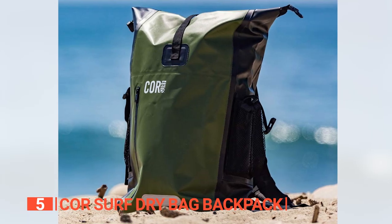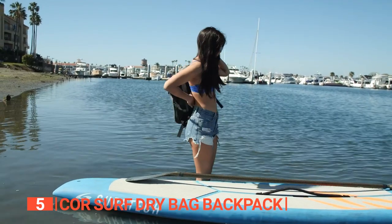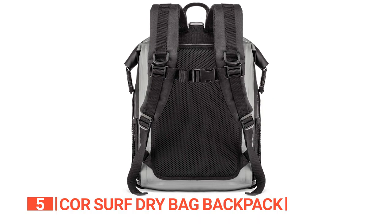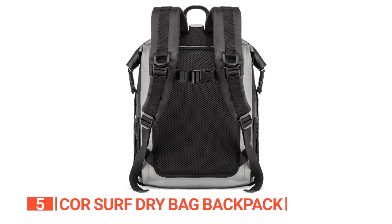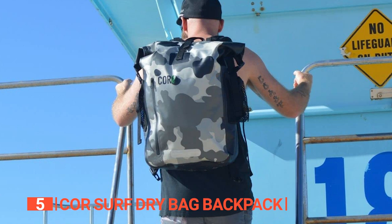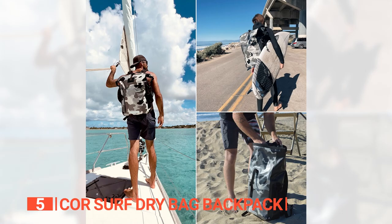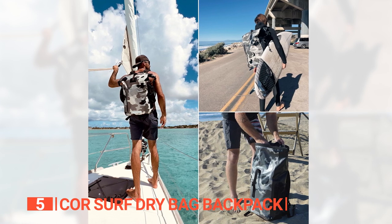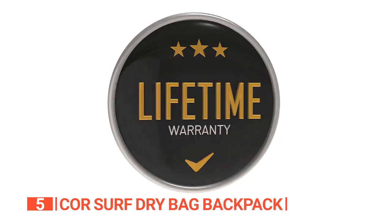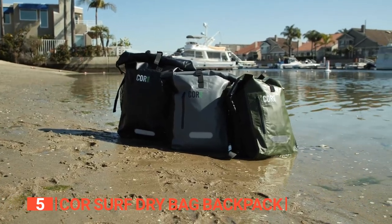If you require even more space, there's an option for a 10.6-gallon size. We particularly love the mesh cushioned back panel, which not only provides comfort but also wicks away sweat, keeping you cool during your outdoor endeavors. Additionally, the padded shoulder strap adds an extra layer of comfort for your shoulders. When combined with the chest and waist straps, the weight of the bag is evenly distributed, allowing for comfortable carrying over long periods. Plus, the bag comes with a lifetime warranty, a testament to its exceptional quality and durability.